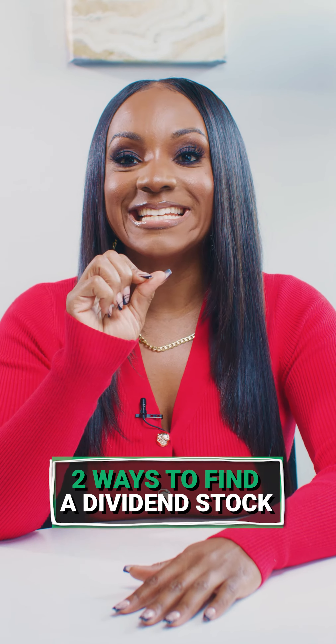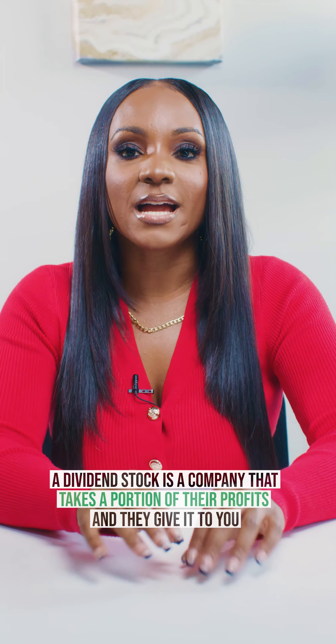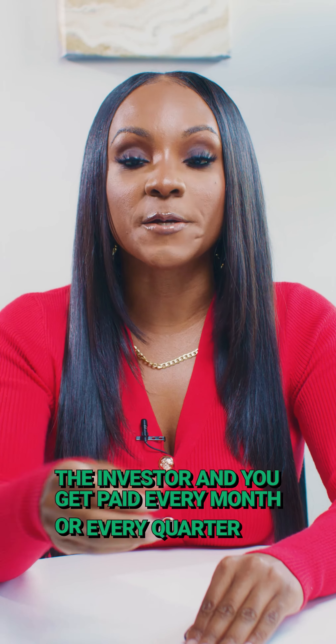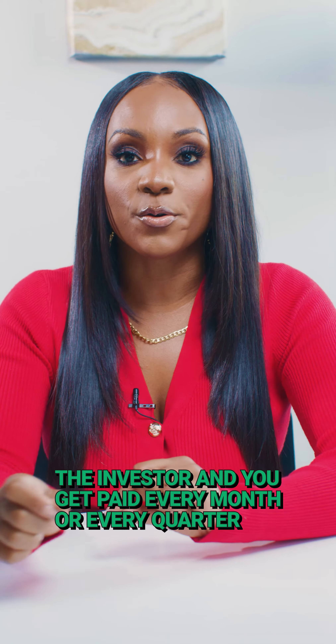Here are two ways to find dividend paying stocks. A dividend stock is a company that takes a portion of their profits and gives it to you, the investor, and you get paid every month or every quarter.